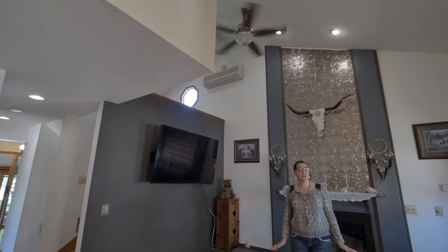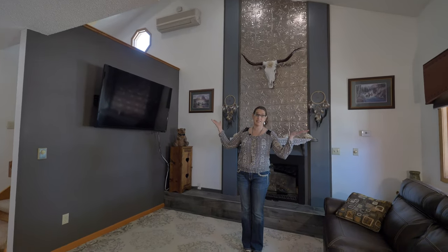One of the primary characteristics of this home are the beautiful vaulted ceilings that open to a loft on the second floor.